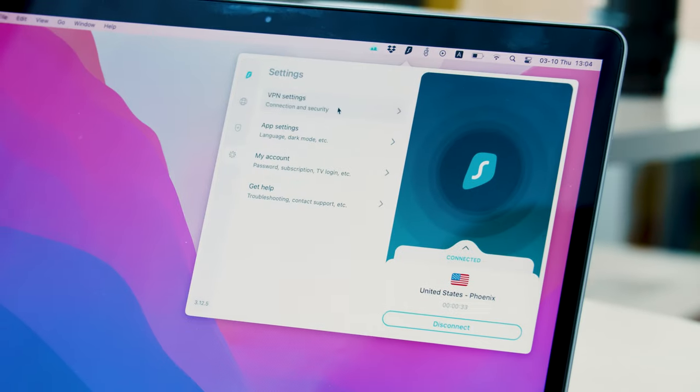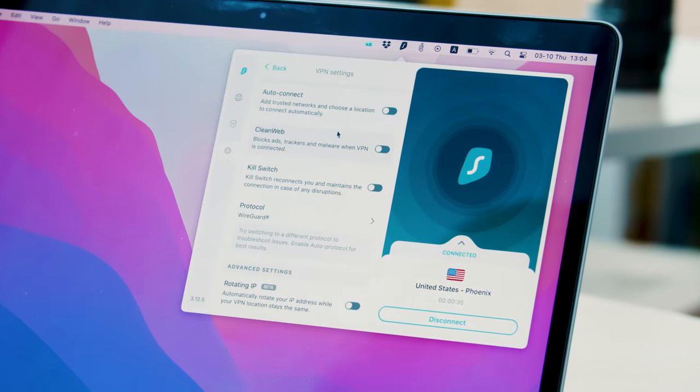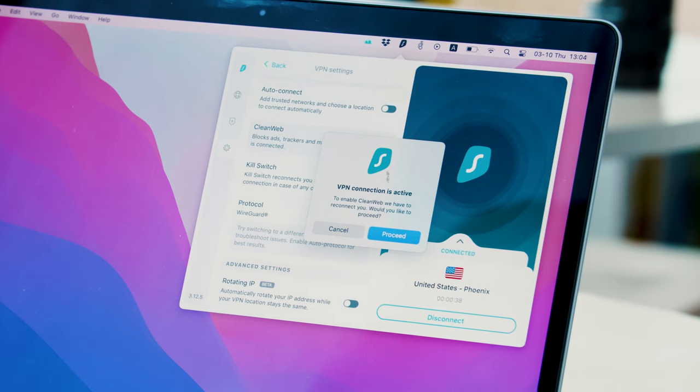We all hate ads and trackers online. With Surfshark, you can get CleanWeb — with it enabled, you will no longer see ads when you browse the web. You can enable it in the VPN settings menu.